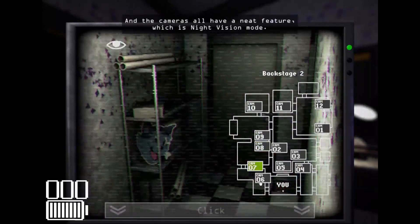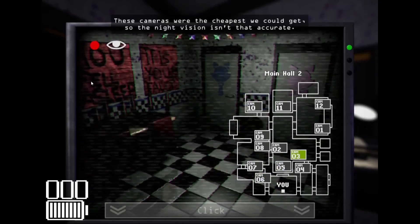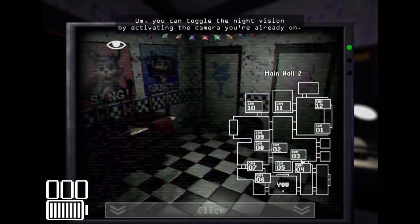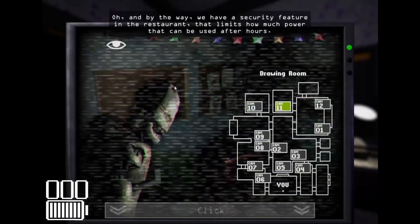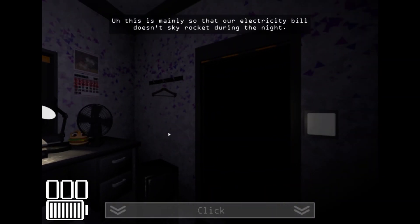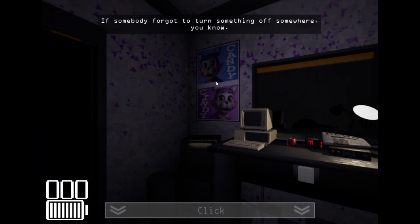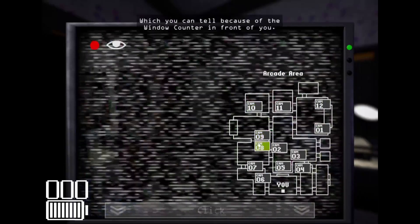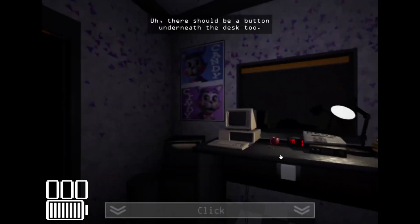The cameras all have a neat night vision mode. These cameras were the cheapest we could get, so... anyway, we have a security feature in the restaurant that limits how much power can be used after hours — mainly so that our electricity bill doesn't skyrocket during the night if somebody forgot to turn something off. Now, your office is also the information area, which you can tell because of the window counter in front of you. There should be a button underneath the desk too — that's for the security door in front of your window.